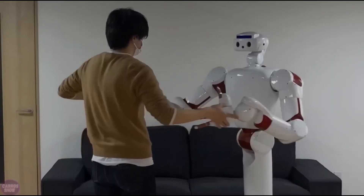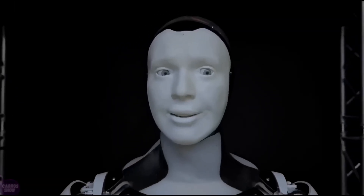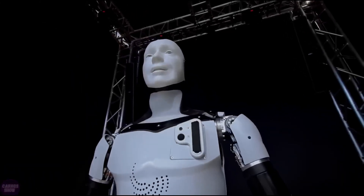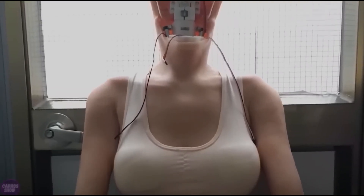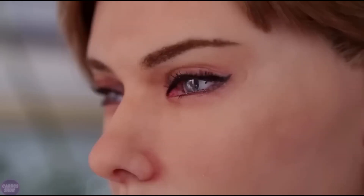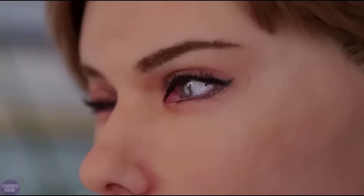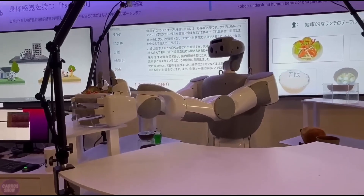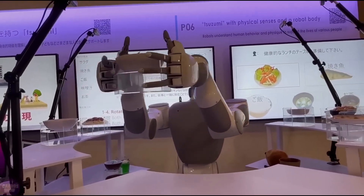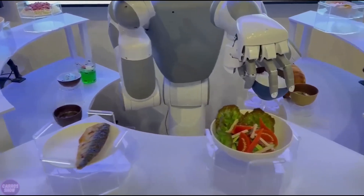Embark on a journey into the future with Google's groundbreaking robot innovations unveiled by the DeepMind robotics team. Their latest advancements promise to revolutionize the way robots interact with the world around them, ensuring safety, efficiency, and intelligence like never before. At the heart of these developments lies the robot constitution, a guiding principle inspired by Isaac Asimov's legendary three laws of robotics, serving as a blueprint for ethical robot behavior and prioritizing human safety above all else.